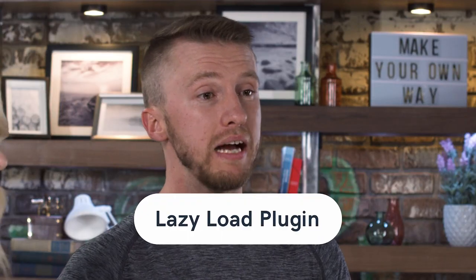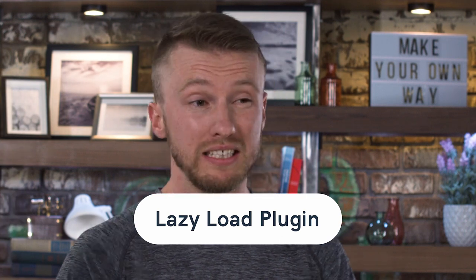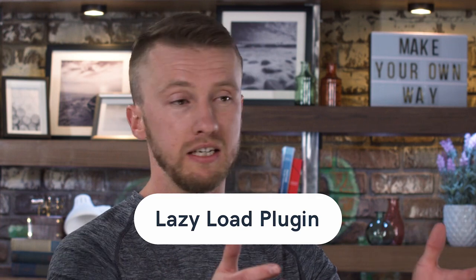To really pair with WP Smush, you should have some sort of Lazy Load plugin. Lazy Load by WP Rocket is a free plugin you can use. Basically what Lazy Load does is it only loads images that the visitor can currently see, so your browser doesn't have to load all other images right away, making your site even faster.